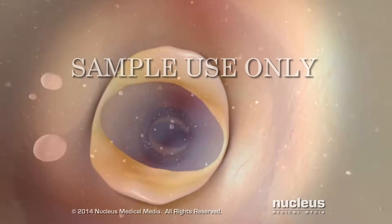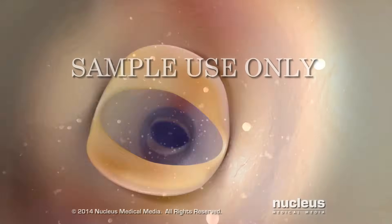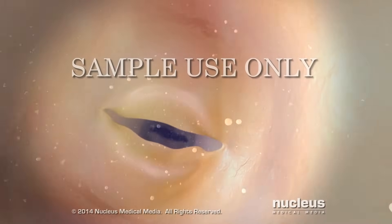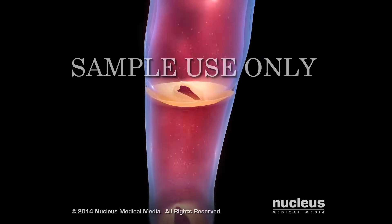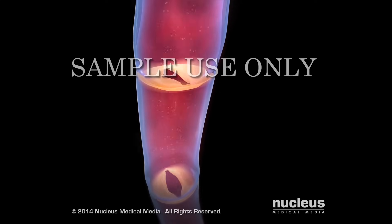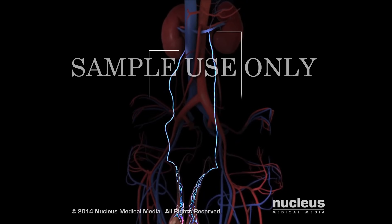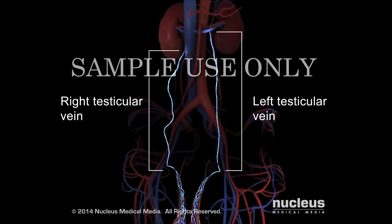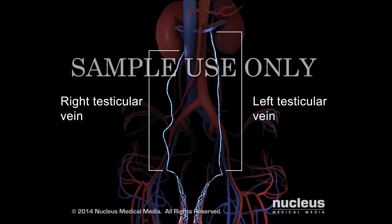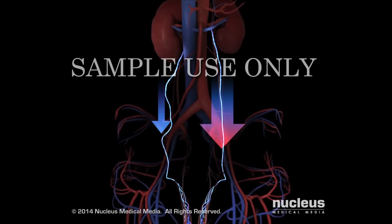A varicocele may begin to form when the valves inside the testicular vein are damaged or don't work properly. The valves may not close completely, allowing blood to flow backward inside the vein to the testicle. In addition, since the left testicular vein is straighter and longer than the right testicular vein, there is a greater downward pressure of the blood inside the left vein.